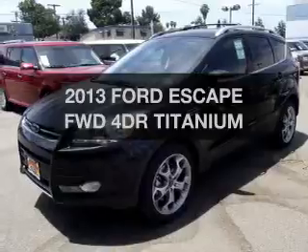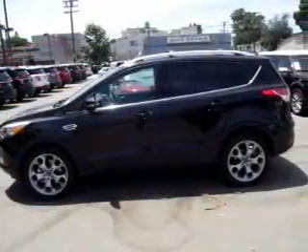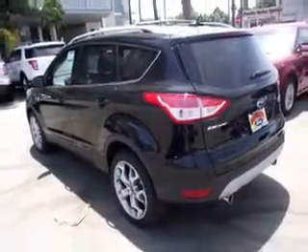Introducing the 2013 Ford Escape — travel the roads in style and comfort in this great vehicle. The powertrain includes front wheel drive with an efficient four-cylinder engine, driven by an automatic transmission.